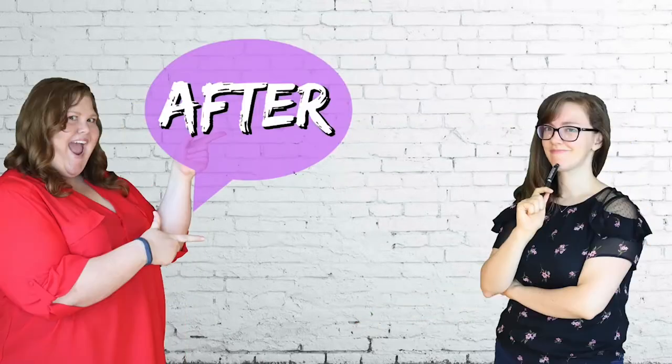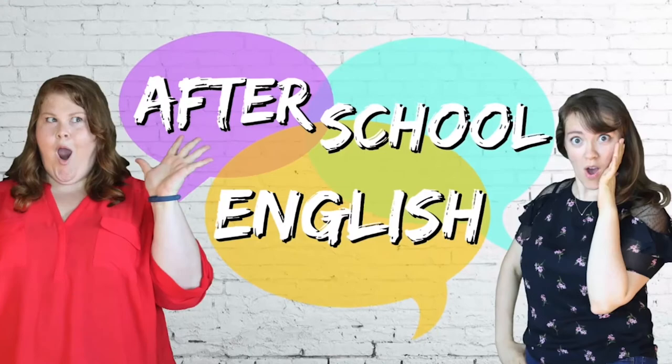Hey, welcome back language learners! Today we've got your number one tip to improve your listening skills, and this is not just for English but for any foreign language that you are studying. This is an activity that I actually do — I study about five languages and this one thing has helped so much.